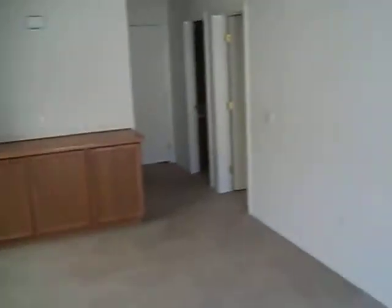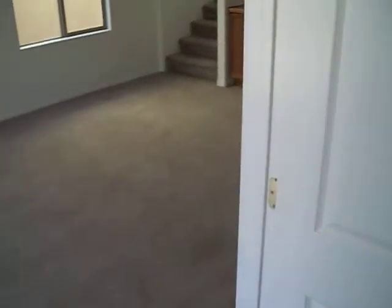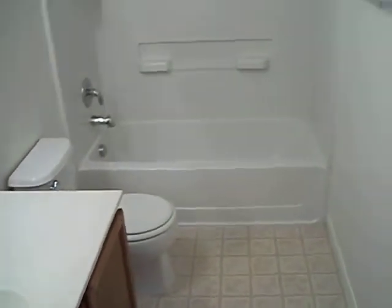This is your downstairs area. Got a living area here. There's two bedrooms down here, also in turnkey condition. Again, turnkey condition. And here's the downstairs community restroom.